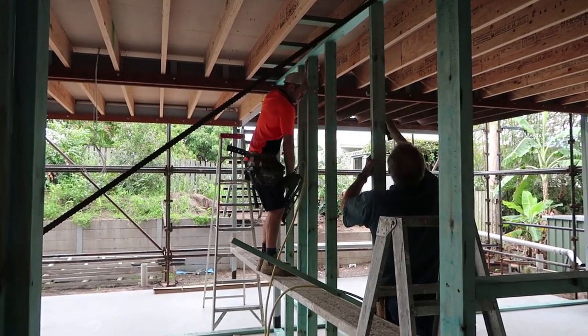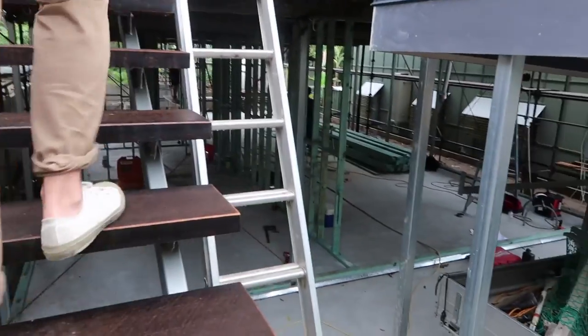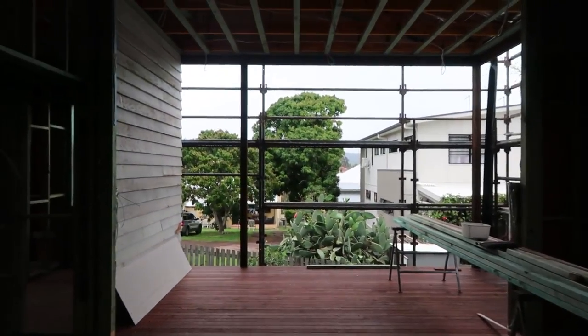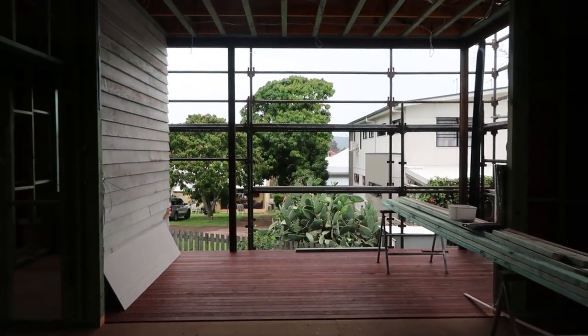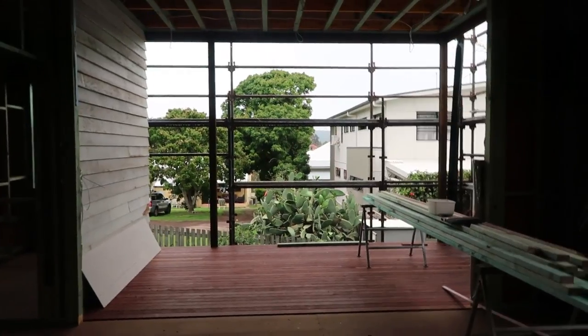We did this for upstairs and downstairs at the same time. I'm here on site and they've just done all the stud work, so the space is starting to take shape. They've done the rough-in for the electrical and they're just about to do the rough-in for the plumbing in the bathroom. The front stairs went on, so we no longer had to climb up a ladder to get upstairs. Is it bad that my favorite part of the house is that cactus?